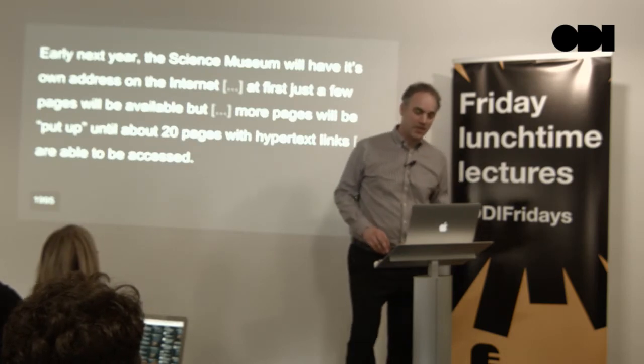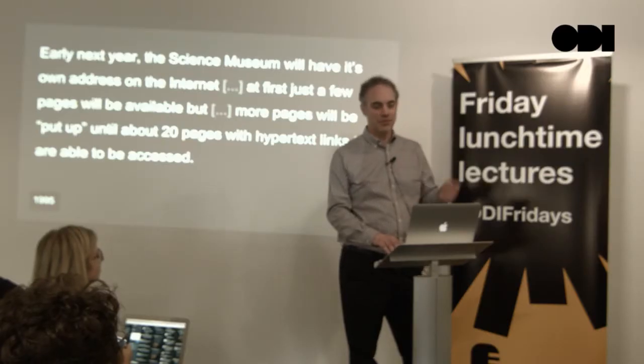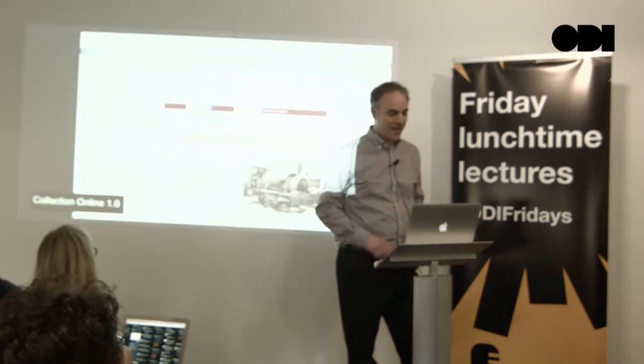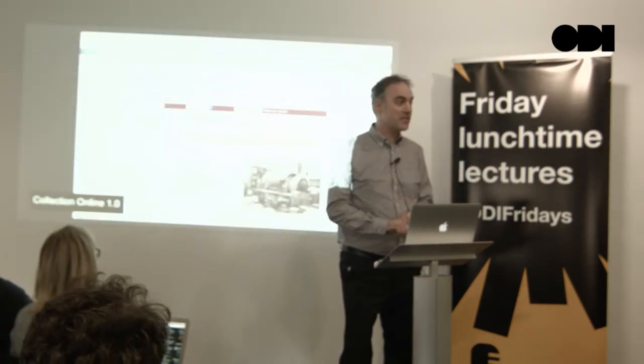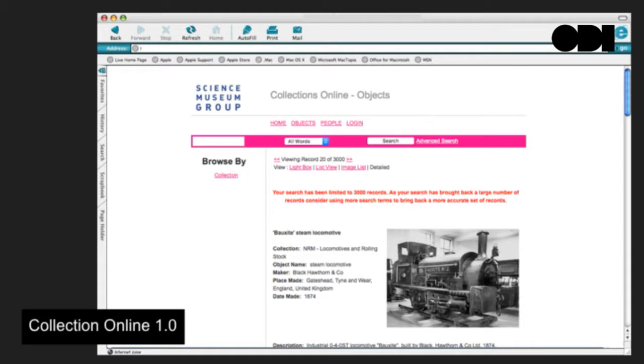We found a quote from 1995 about what our digital ambitions were then: "Early next year, the Science Museum will have its own address on the internet, and just a few pages will be added at first, but more pages will be put up until about 20 pages with hypertext links will be able to be accessed." We had lofty ambitions even from the beginning. We've had our collection online since pretty early, and shortly thereafter a public API was built onto this early interface. So we've had an open data initiative for quite a long time.